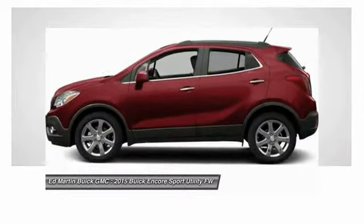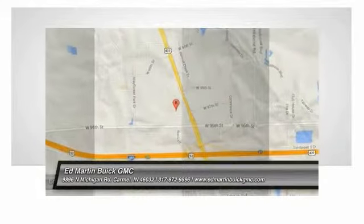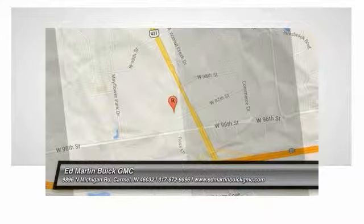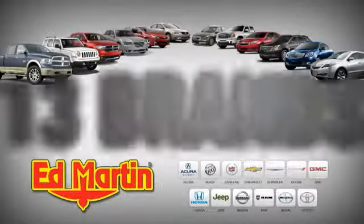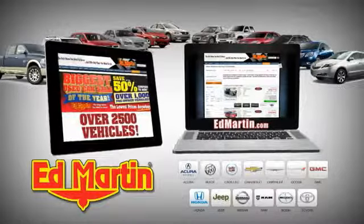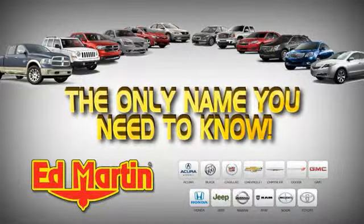Your new ride is just a phone call away. 8 locations, 13 brands, over 2,500 new and used vehicles online at EdMartin.com. EdMartin is the only name you need to know.